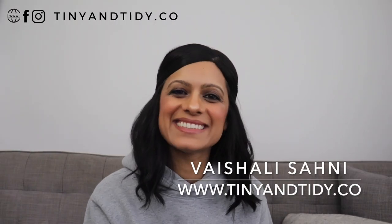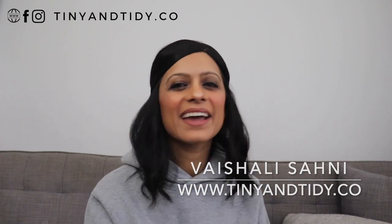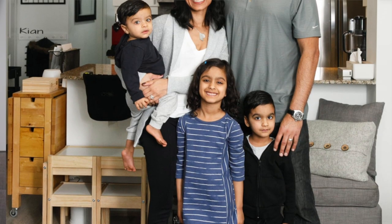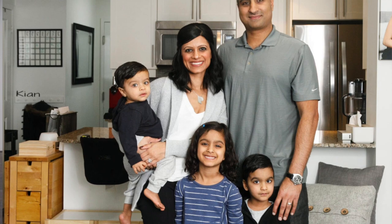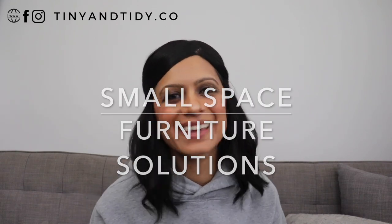Hey everyone, welcome to my channel Tiny and Tidy. I'm Vishali and I am determined to motivate you to declutter, simplify and organize your home one tiny and tidy step at a time. I've lived in small spaces since my university days, and now I still live in a small condo with a family of five. Our condo is 850 square feet and it's a two bedroom plus den. Over the years I've learned how to organize a small space and figured out what furniture pieces work well and which ones don't. If you want to know what type of furniture pieces you should consider getting for a small space, then keep on watching.